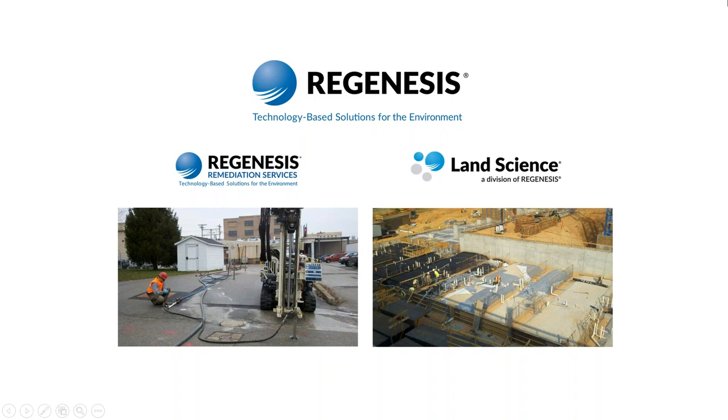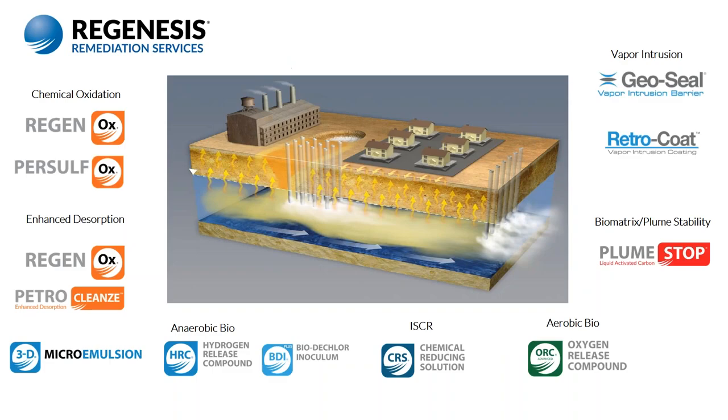I've had the privilege of working with Rick for many years, and Rick and his team at IRSL have worked on many Regenesis sites. They really are our go-to company when we have complicated site applications, and they are our premier PlumeStop applicator in Canada. I'm very much looking forward to this presentation, as I believe this is the first full-scale application of an in-situ remedy to address PFOA and PFOS compounds.